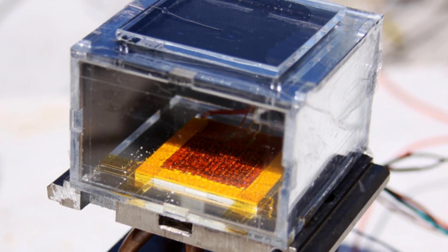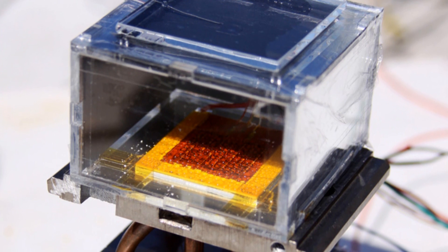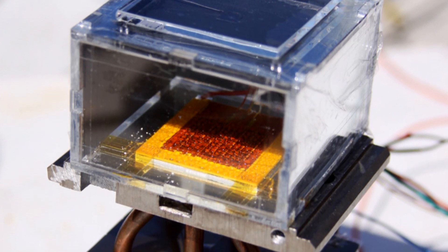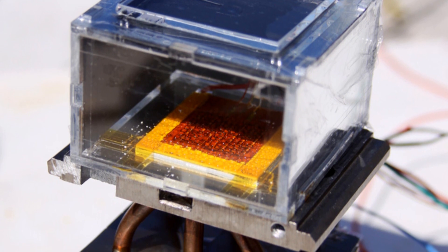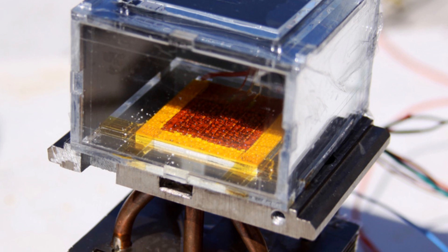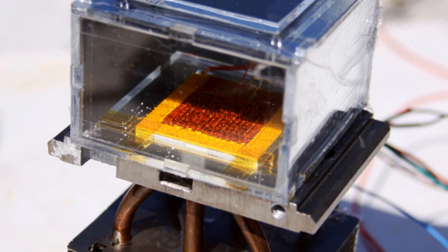Dehumidifiers, which condense water from humid air, are nothing new — for many folks living in houses with basements they're standard equipment. But this device is different. It's called the water harvester, and it produces water not from humidity, but from dry air.